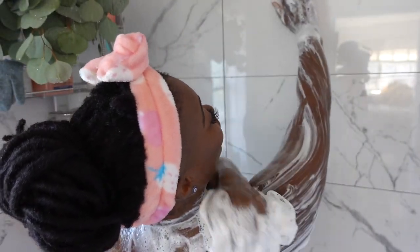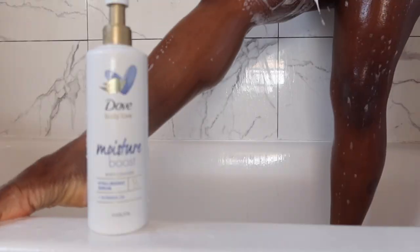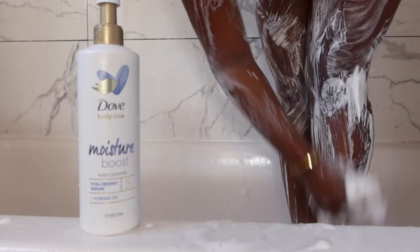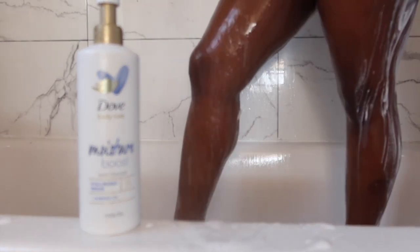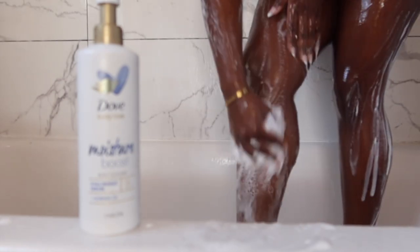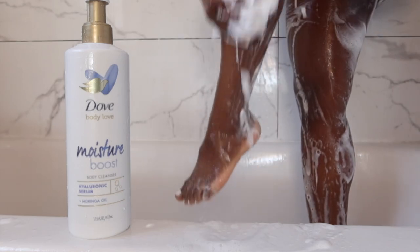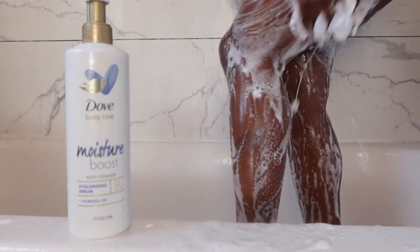It's proven that it gives you 10 times the moisture over any other body washes and helps your skin stay hydrated for like 24 hours. Who doesn't want that? This isn't my daily routine — this is my routine when I really want to get that extra care for my skin and really kind of de-stress and enjoy my shower time.